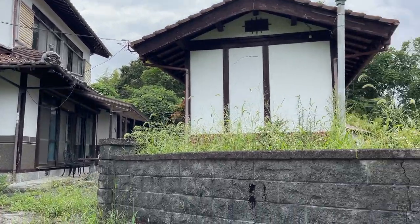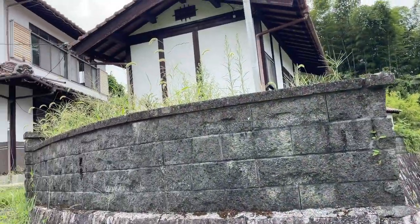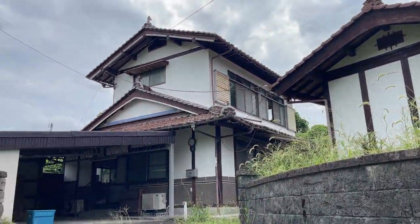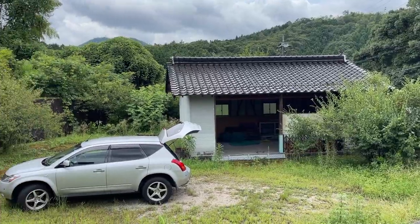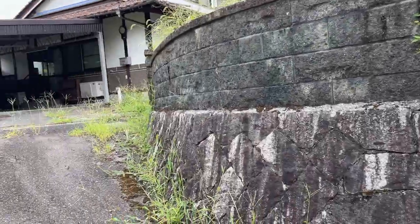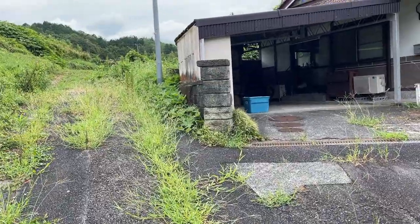Hi folks, welcome to my channel. If you are new to this channel, I'm going to outline the process in which we bought our akiya house here in rural Japan. This will not be the entire process — it will basically cover the purchasing process, how we found it, and probably about the halfway six-month point of our renovation.